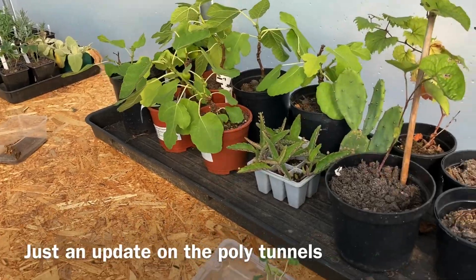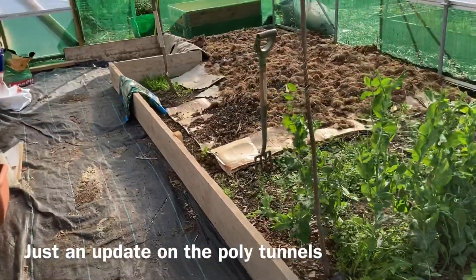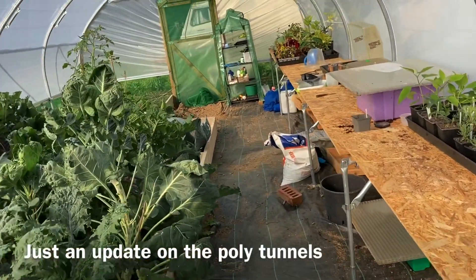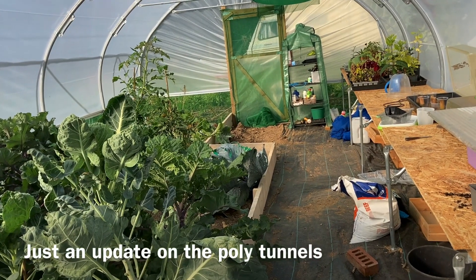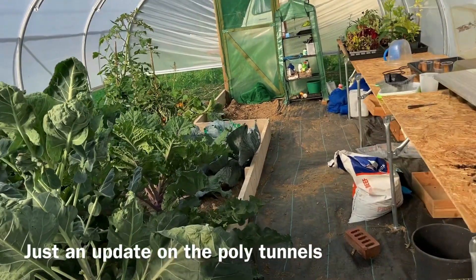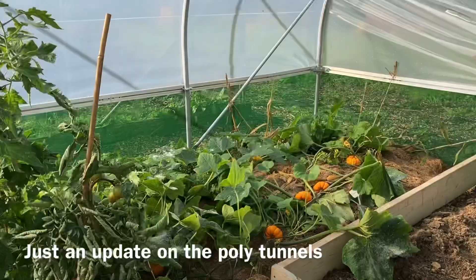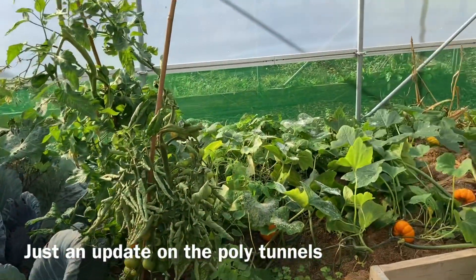I've lifted the camera down off the stand so I can actually show you better what's going on in this polytunnel. Martin has put my edging in for me so I can now define where the growing areas are and where the path is. That's been quite good. I've just got to get some membrane down in the doorway bits and then I can sort out my growing areas properly. Even though we have been growing and harvesting from this new polytunnel, all the purple cauliflowers have been harvested now.